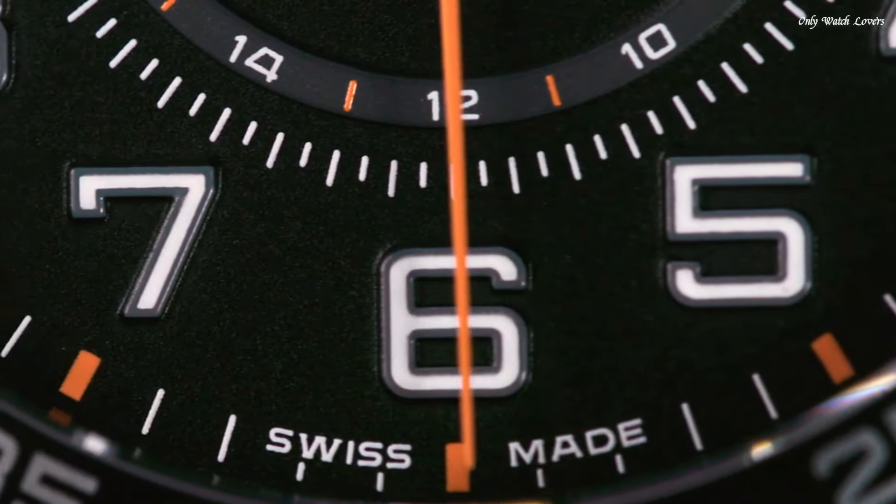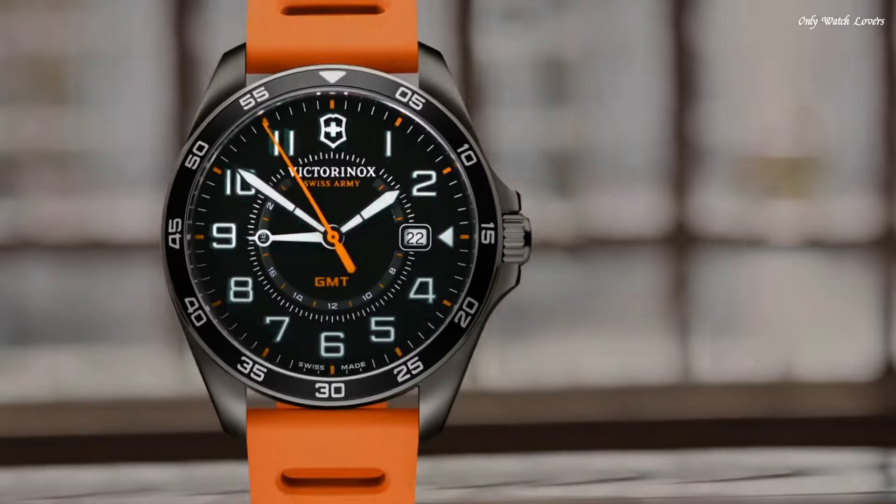Functions: date, hour, minute, second. Military watch style, Swiss made.